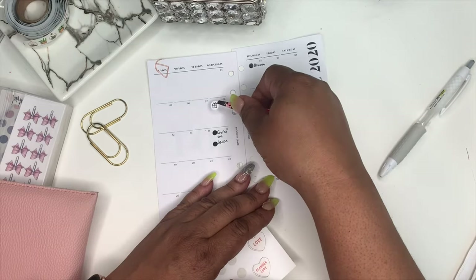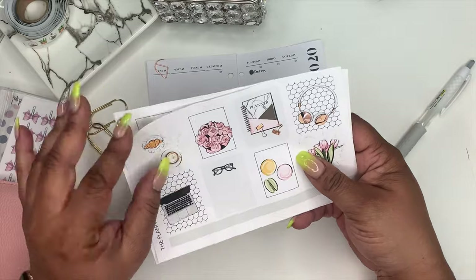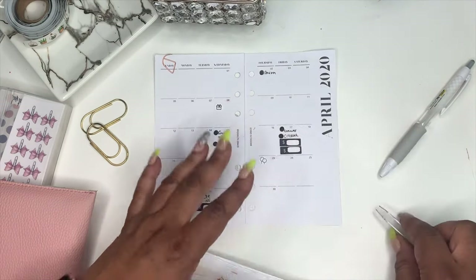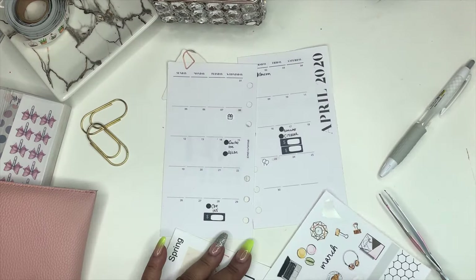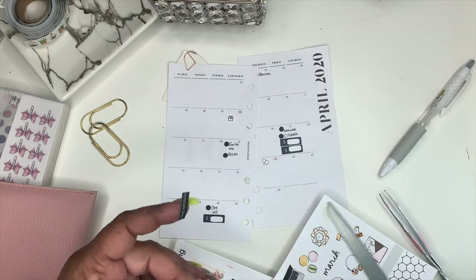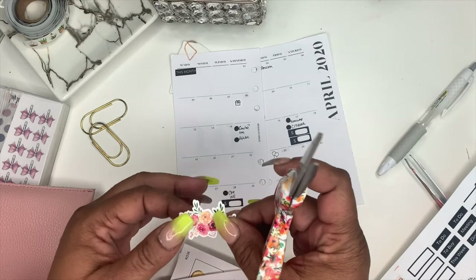I just like to use functional stickers that draw my eye back to my monthly. This kit here is a monthly kit by The Planner Spot — I love her stickers. I'm getting balloons and a present sticker to mark my birthday and my sister's birthday. This is my first ever voiceover, so bear with me. This sticker says 'This Month' and it's by The Planner Spot — I'm cutting it down to fit because there's no note section with this insert.